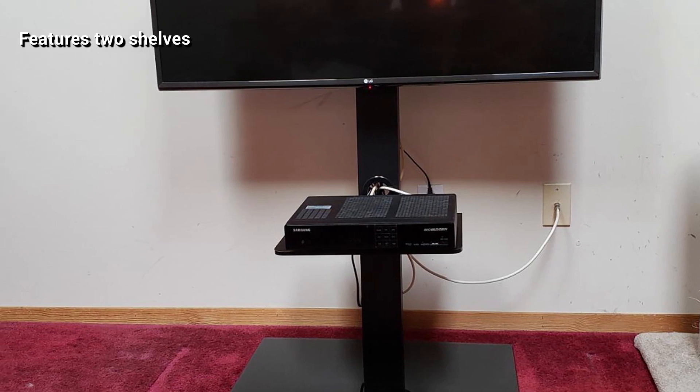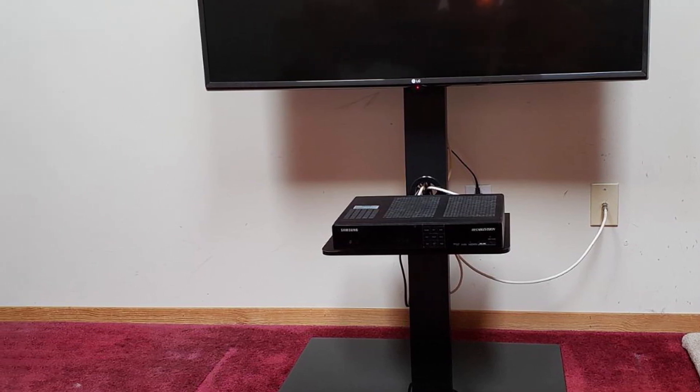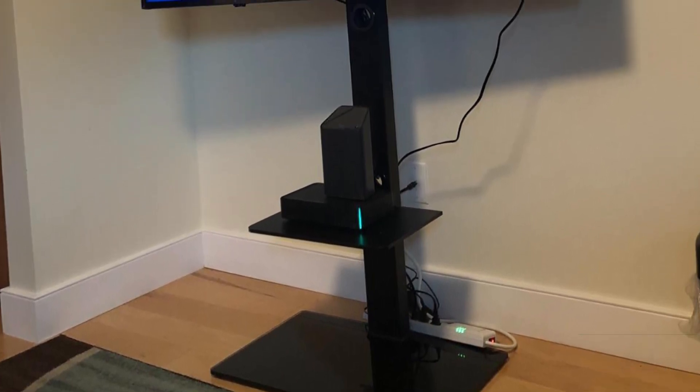It comes with a smart design that incorporates two shelves and the ability to swivel so that you can direct the TV in any direction up to 15 degrees. This improves your viewing experience and allows you to relax while watching TV in whatever position you want.